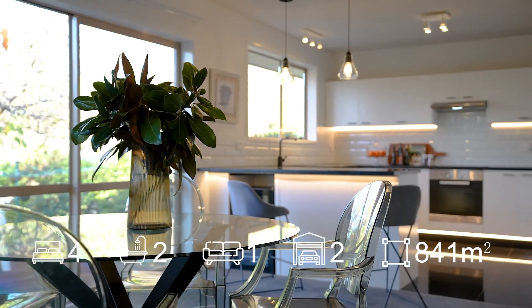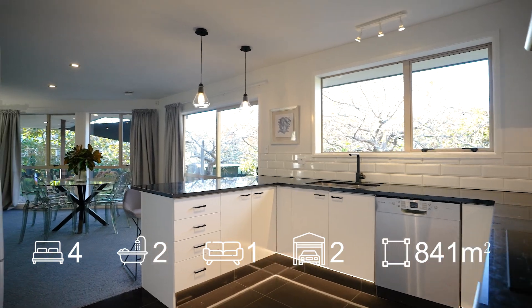Delish kitchen including stone bench top, trendy lighting, and even a beer fridge.